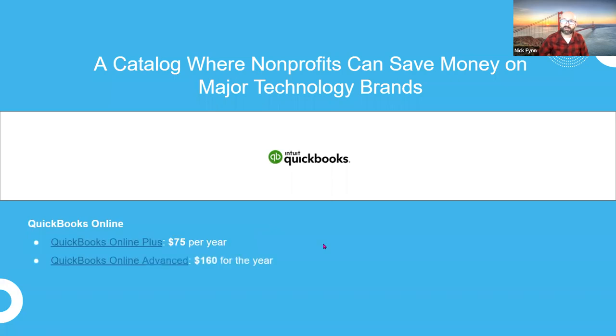You can get QuickBooks Online Plus and Online Advanced from TechSoup. We also have support services available to help you implement QuickBooks, transition your data into the platform, and learn how to manage it. After the webinar, you'll receive a copy of this deck, and if you're specifically interested in QuickBooks, check the link in the deck — it will take you to some Q&A on QuickBooks that should be helpful.